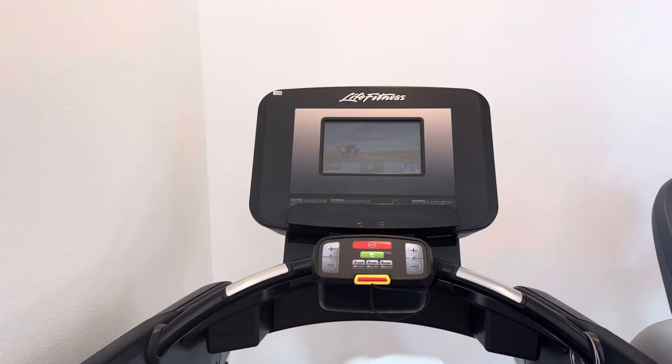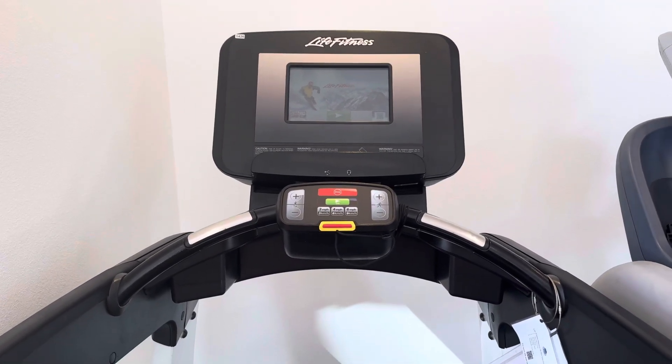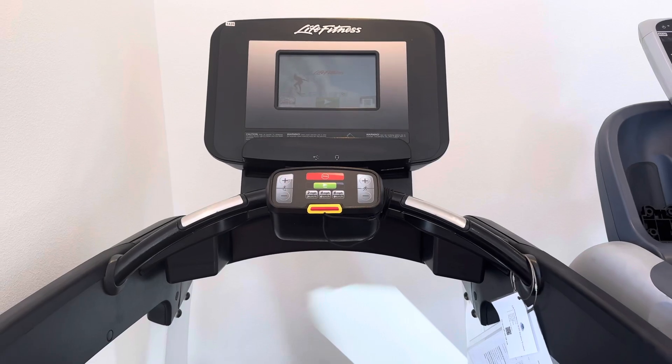If you had any questions about this treadmill, you can check it out at our website at coloradocardio.com. And if you enjoyed this video, please like and subscribe.